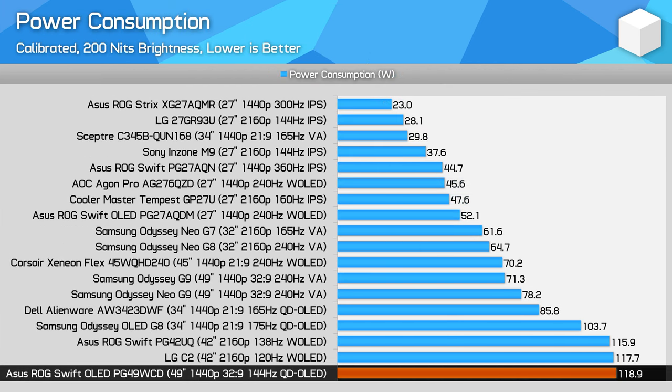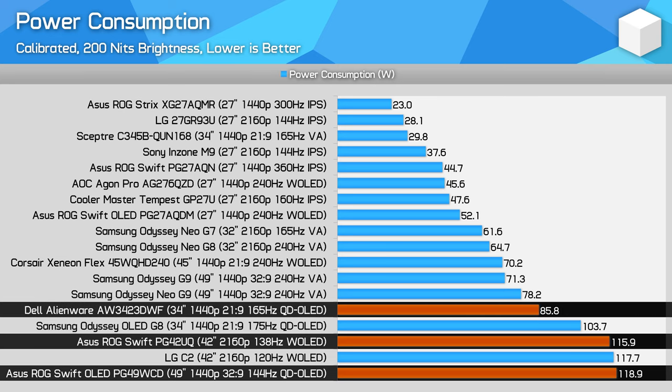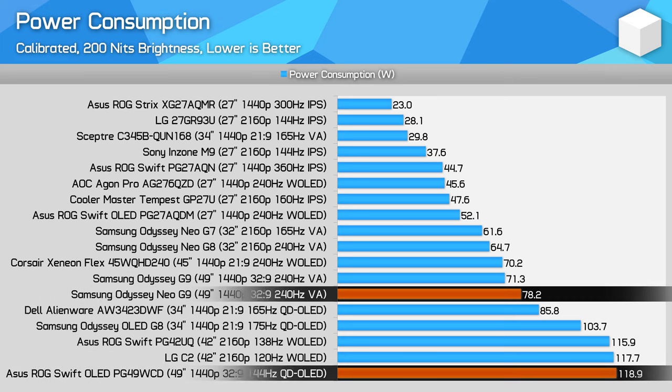Power consumption displaying a 200-nit full-white image is obviously quite high from a large 49-inch monitor, but it's far from ridiculous given full-white is a worst-case scenario for OLEDs. 120 watts of usage is similar to the ASUS PG42UQ and 38% more than the Alienware AW3423DWF, despite having 52% more screen real estate. Typical usage while SDR gaming is more in the range we see from the Odyssey Neo G9, if not less.